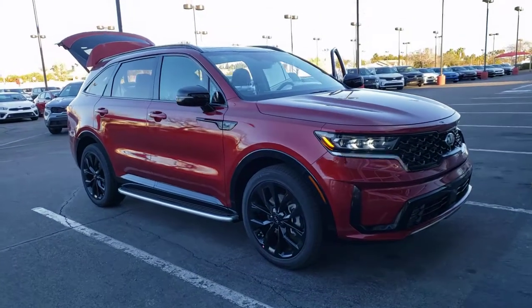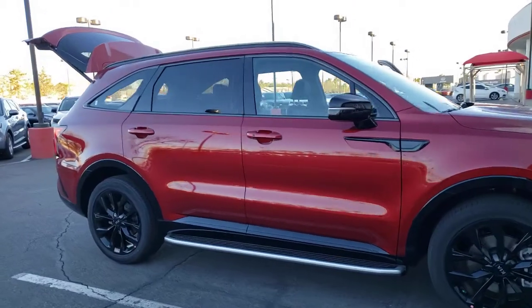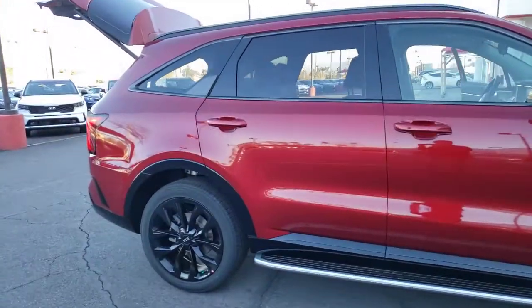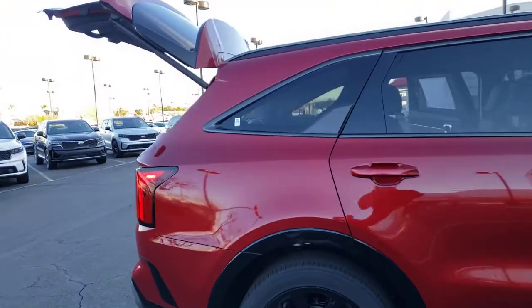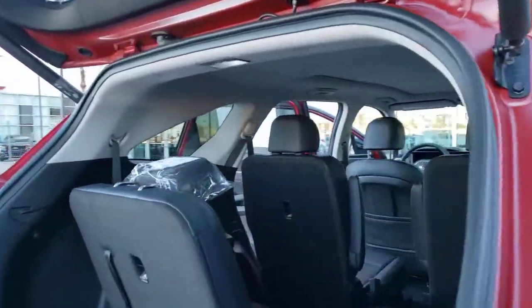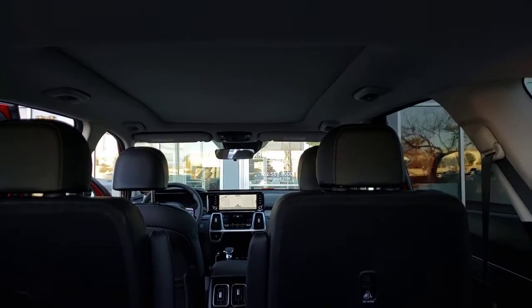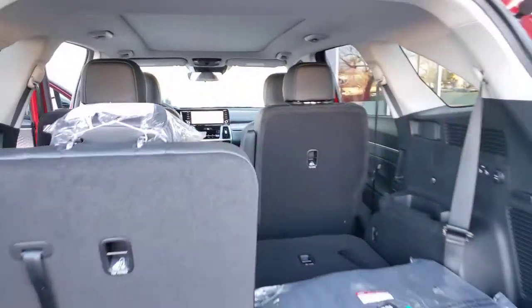Enjoy the view of this 2021 Kia Sorento. Here's a capable Kia Sorento, the comfortable connected mid-size crossover available in front-wheel drive and all-wheel drive. With plenty of passenger and cargo space, standard infotainment system, and advanced safety features, you'll be relaxed and confident on every journey.